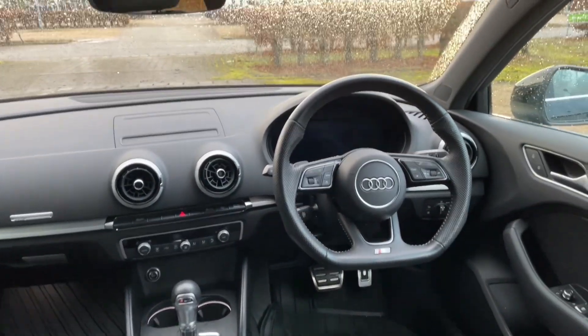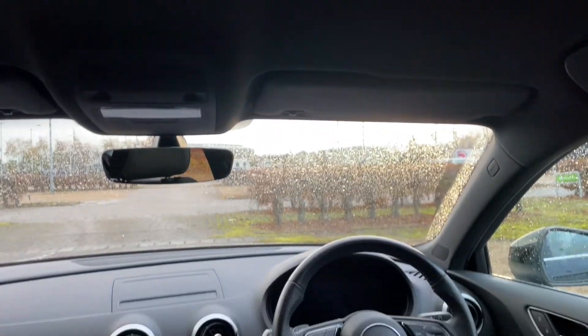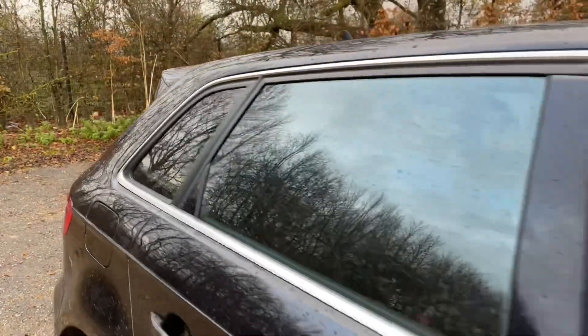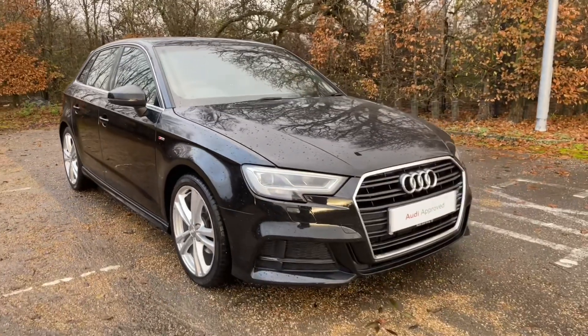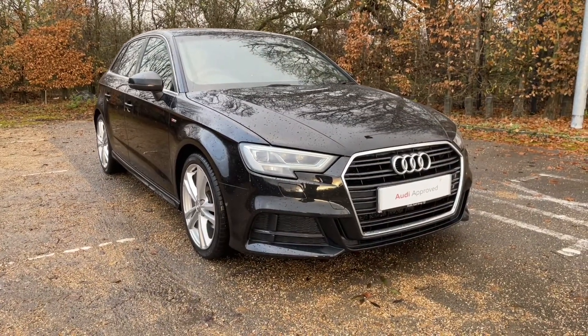Thank you for watching. If you are interested in this Audi A3 S-Line, please make sure to contact our dealership where one of our accredited sales team will be more than happy to help, answer any questions, provide you with further information, and get you booked in for a viewing as well as a test drive.